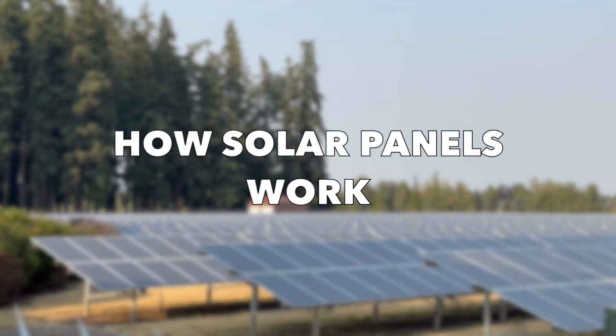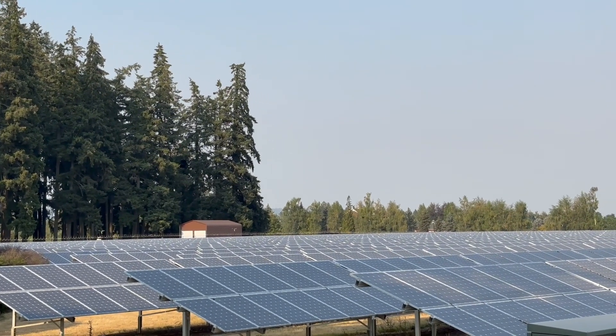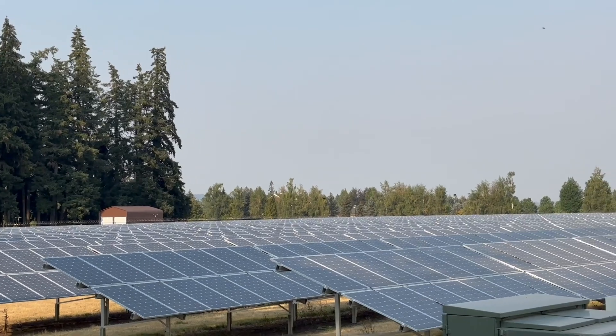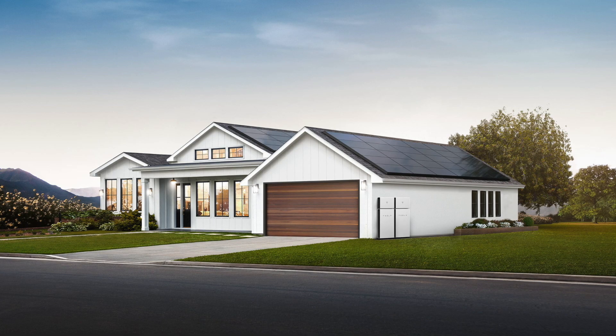Now let's go over the five ways on how solar panels work. Number one: absorption of light. When sunlight strikes the solar panels, the solar cells absorb photons, or light particles. This energy is what powers the entire process. The amount of sunlight hitting the panels directly affects the amount of energy produced.